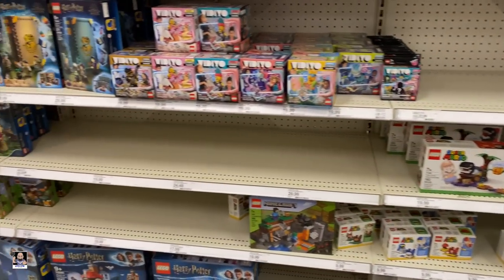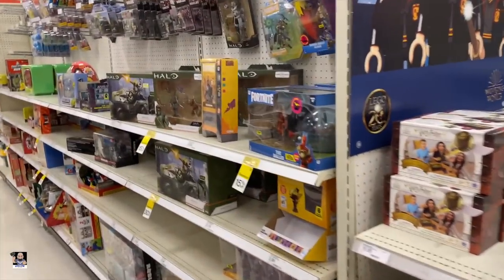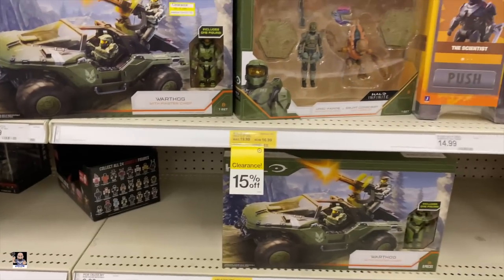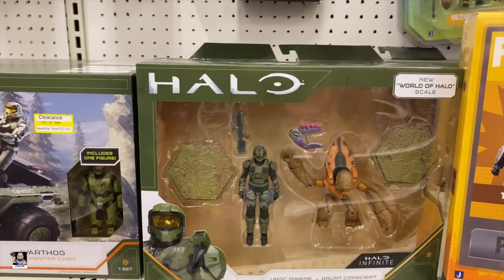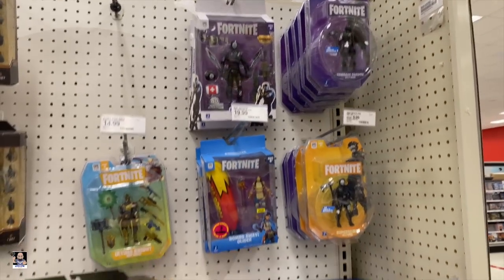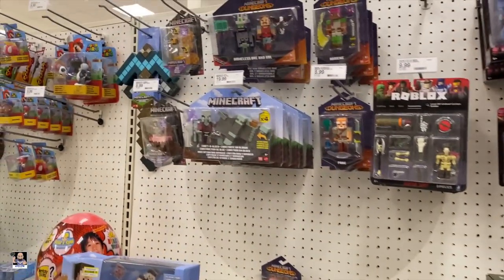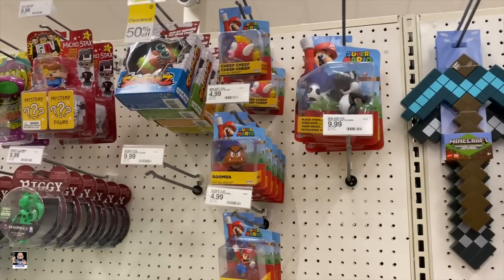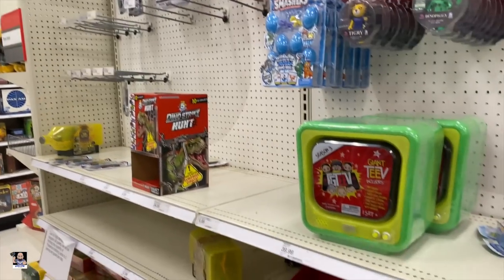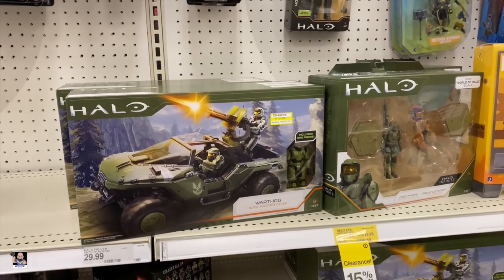I'm going to look around a little bit more. If I find anything, I'll show you. I did notice we got some Halo stuff on clearance. Warthog is $20. Got this two pack for $16. I do got a few six inch Halo figures. Got some Mario stuff — there's Goomba, Black Yoshi. Not a lot, but there is a lot on clearance. Hey, if you're needing a Warthog, head over to Target.